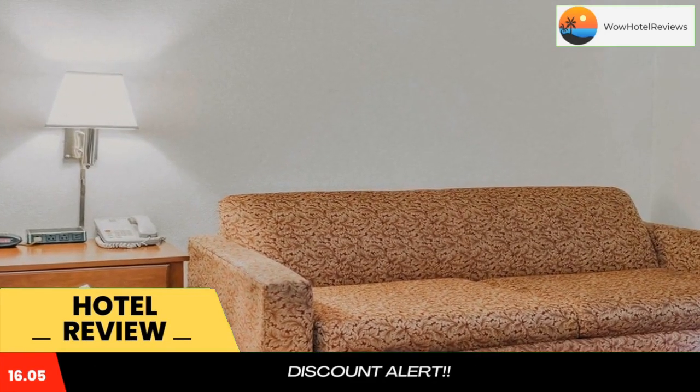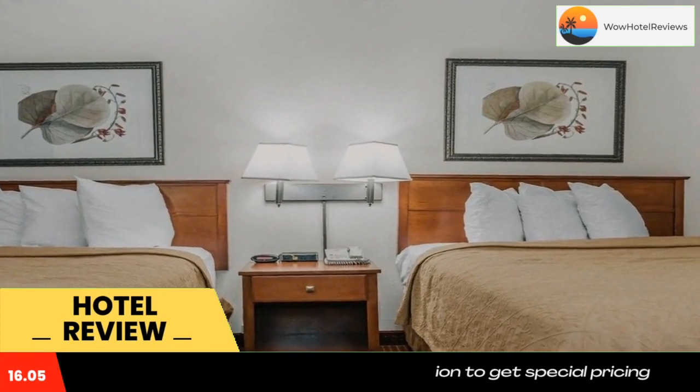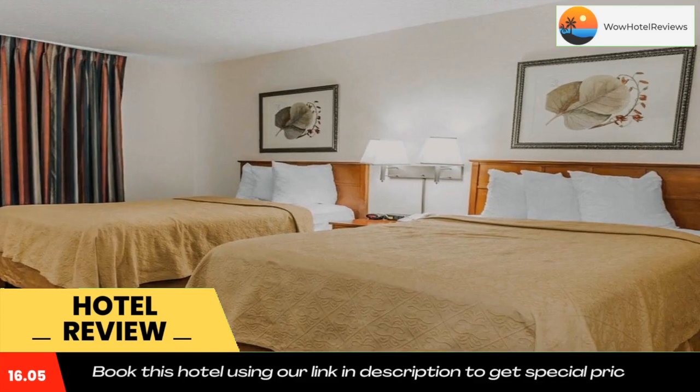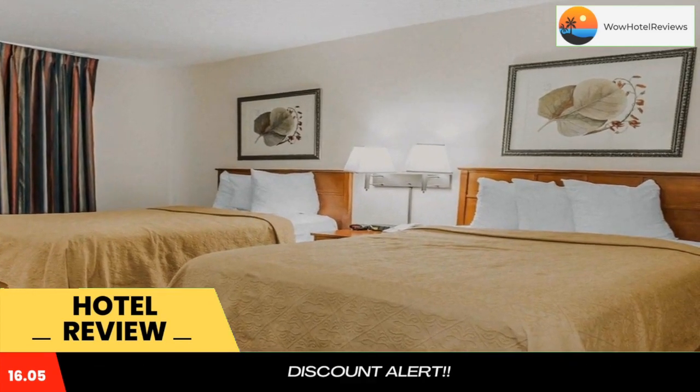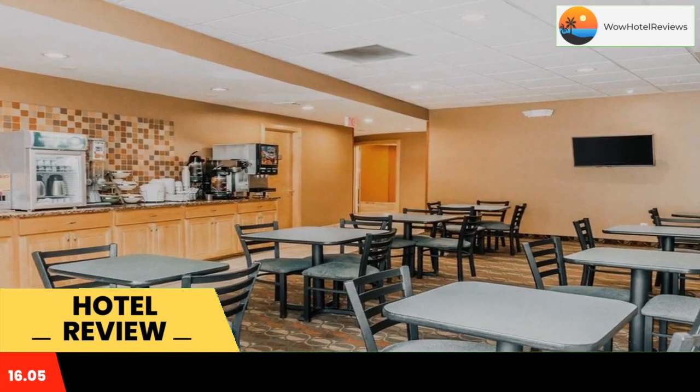Located near Lucas Oil Stadium and conveniently off Interstate 70, this hotel offers a heated indoor pool, fitness center, and complimentary continental breakfast. Free Wi-Fi is available, and every room at Quality Inn East Indianapolis provides a flat-screen TV.